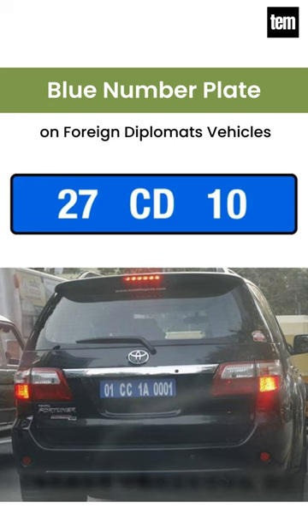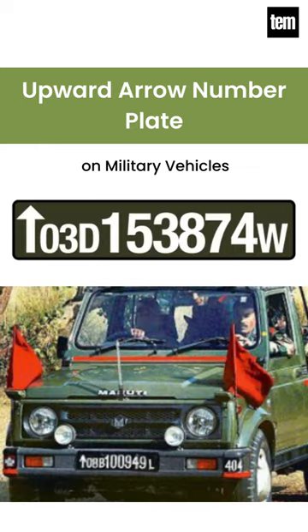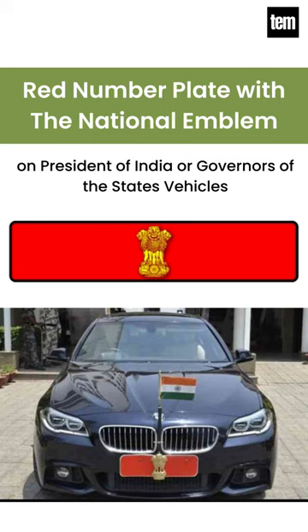Upward arrow number plate on military vehicles, Red number plate with the national emblem on the President of India or Governors of the states' vehicles.